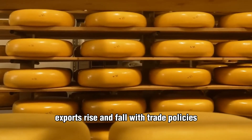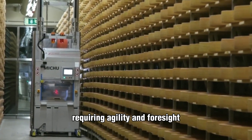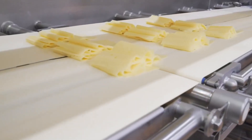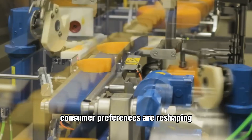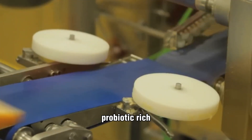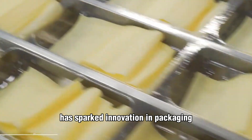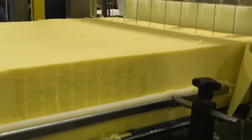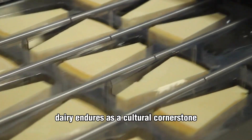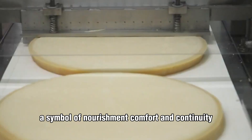Internationally, exports rise and fall with trade policies, freight costs, and global demand, requiring agility and foresight from every link in the chain. Consumer preferences are reshaping the industry too — the surge in lactose-free, probiotic-rich, and eco-conscious dairy has sparked innovation in packaging, processing, and branding. Even as feed and labor costs climb, dairy endures as a cultural cornerstone — a symbol of nourishment, comfort, and continuity.